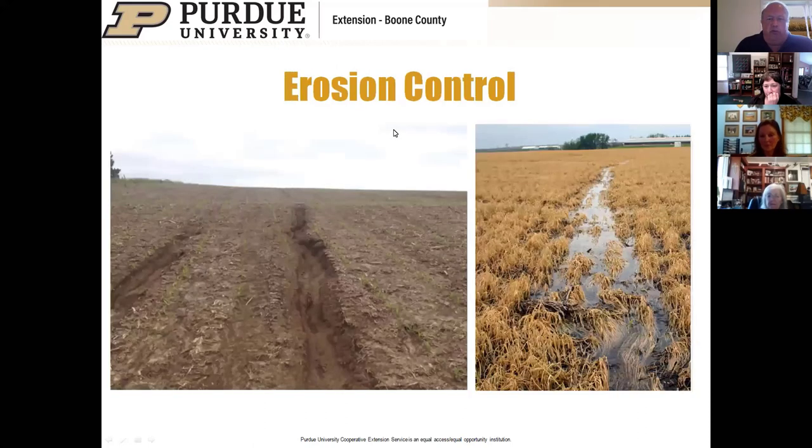Erosion control is usually the easiest benefit to explain because the concept is simple: a living root system in the soil prevents that kind of erosion. The roots hold the soil, and the cover crop above ground buffers the soil from the impact of raindrops falling on it.